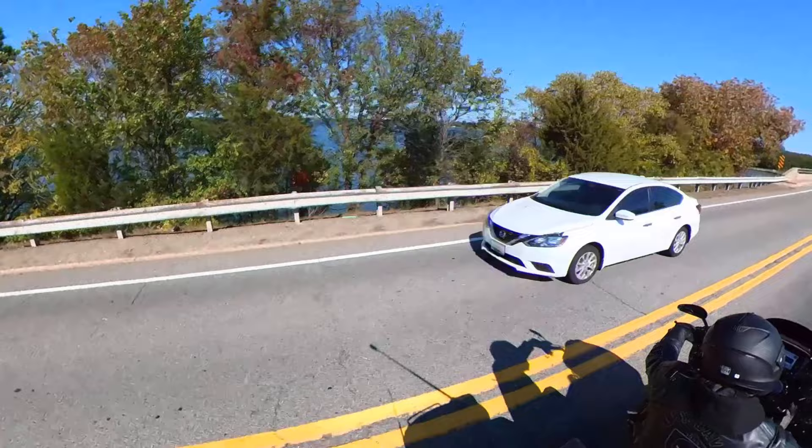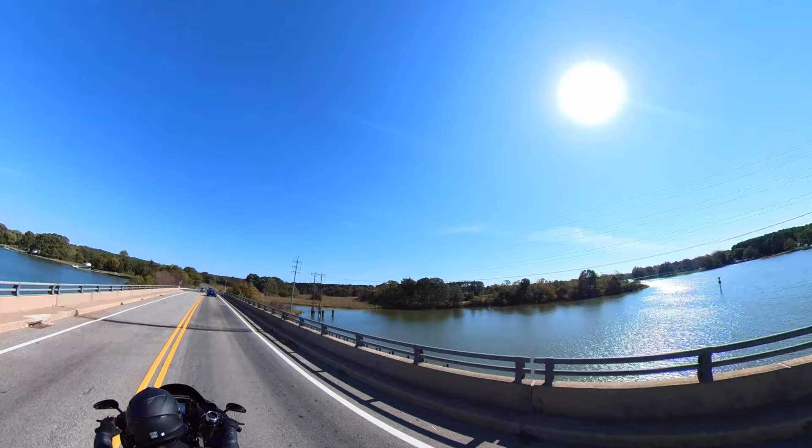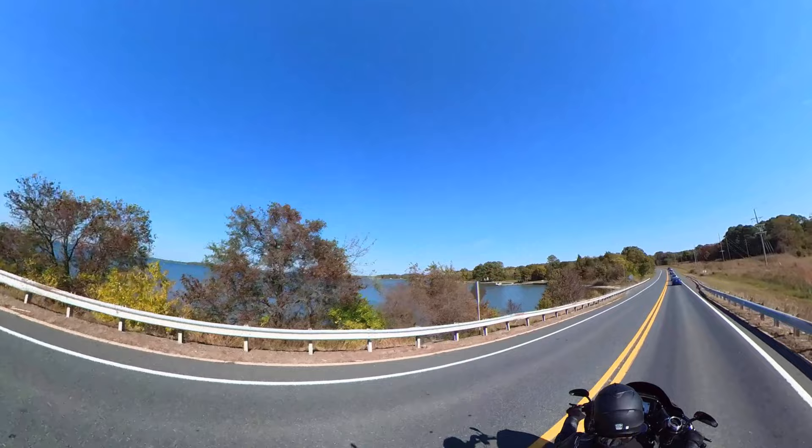Same route back through the town that we rode in on. Slow route, but nonetheless enjoyable — just checking out the scenery.